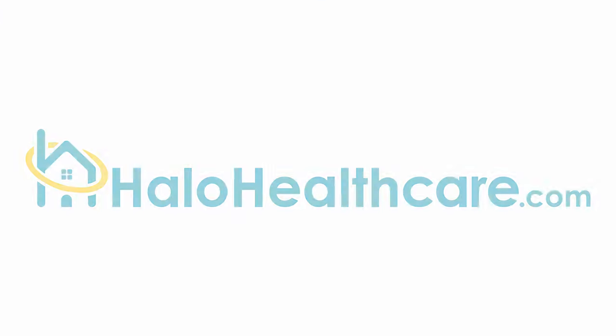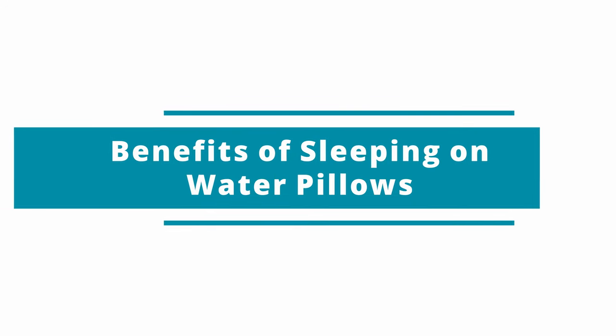If you struggle to fall asleep at night, it may be because your pillow doesn't give you the right support. If you want to wake up feeling more rested from a good night's sleep, it might be time to switch to a water pillow. Keep watching to see how you could benefit from a water pillow and how to set one up.